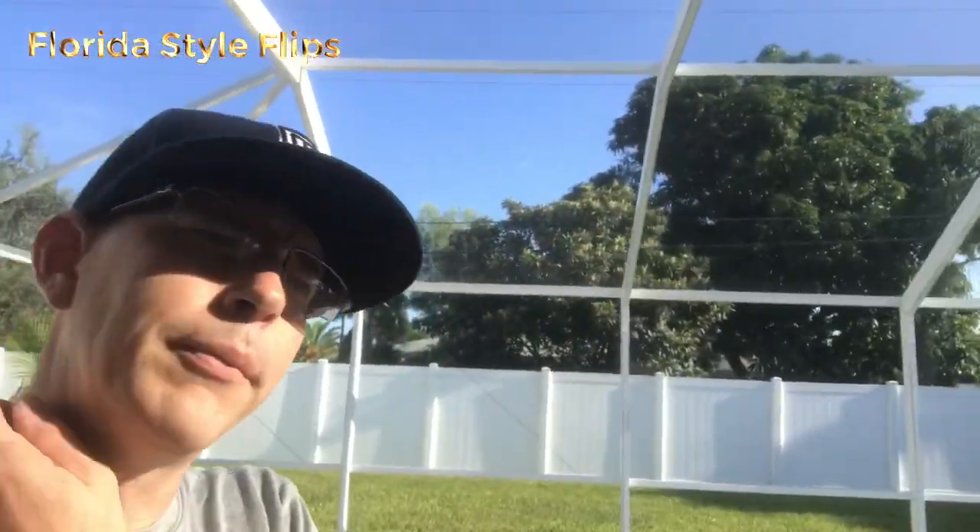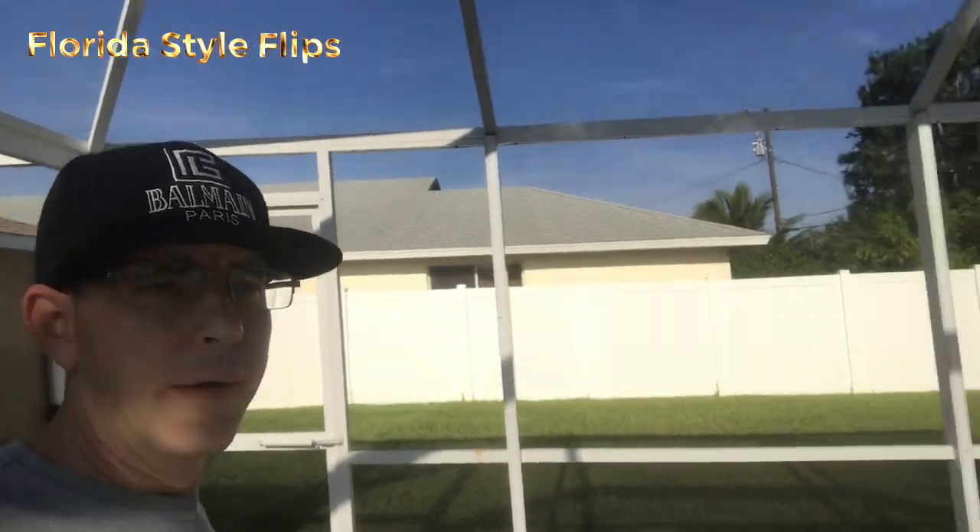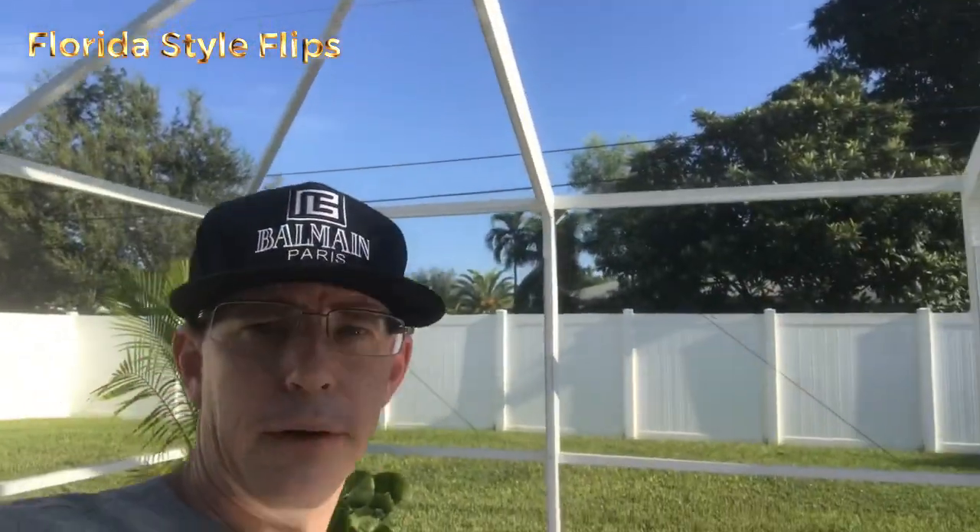I'm actually putting this here because, as everybody probably knows right now, we're about to get a hurricane. I just want to document everything on film, how everything looks, and we'll see if we get any effects from it. We're probably only going to get the outer bands down here where I'm at. Hopefully all the people who are in the path will stay safe. See you guys at the auction.